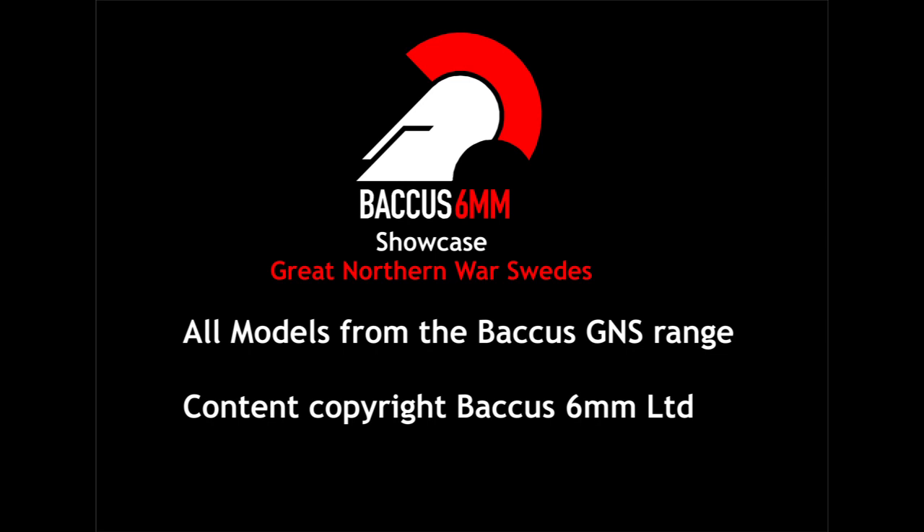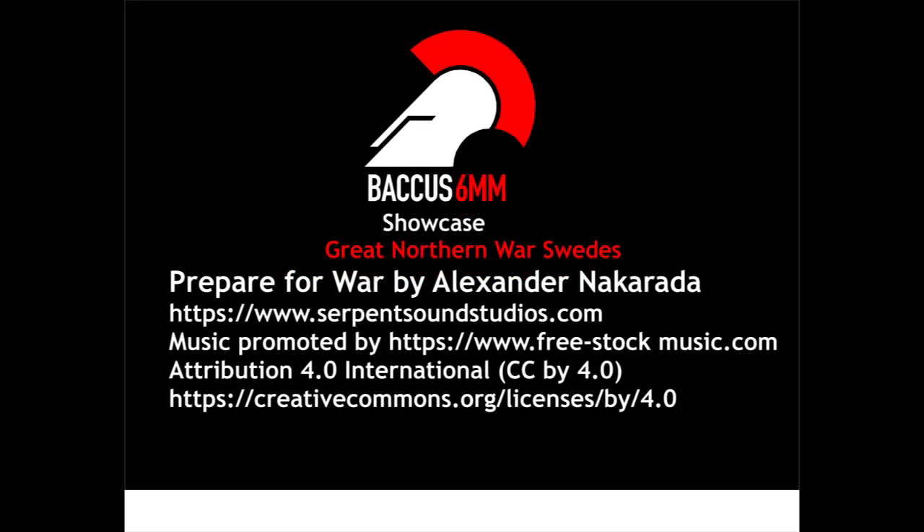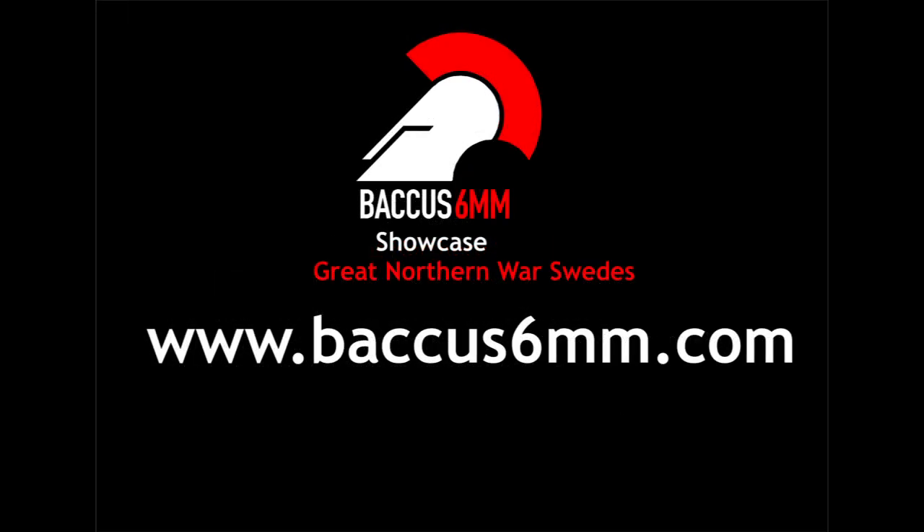And a final thought for today: the total cost of the entire Swedish army shown here will buy you less than one and a half infantry battalions or cavalry regiments in 28mm figures. That's a whole army for the cost of less than two big wargames units. That's really worth thinking about.